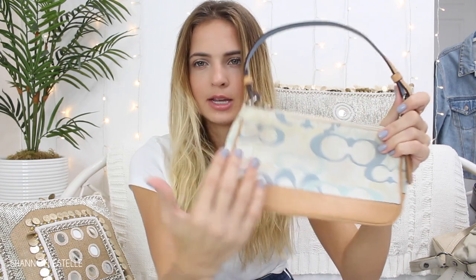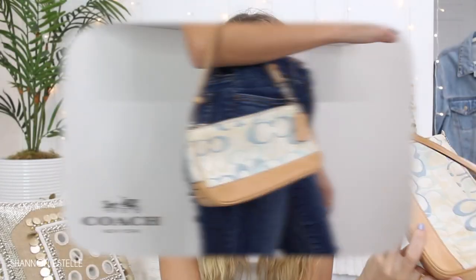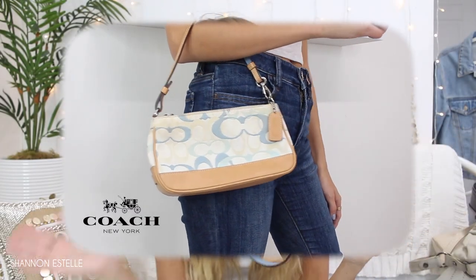This is another Coach purse — it has light blue detailing on the front, back, and on the strap. I haven't used it yet. It's funny because Coach purses were a really big thing, then went out, and now they're back in a vintage way. I see so many of them at the thrift store, so whenever I see a good one I pick it up. The detailing is also really nice.